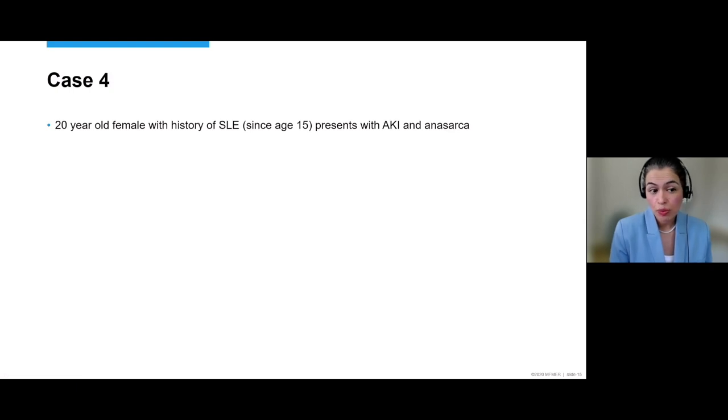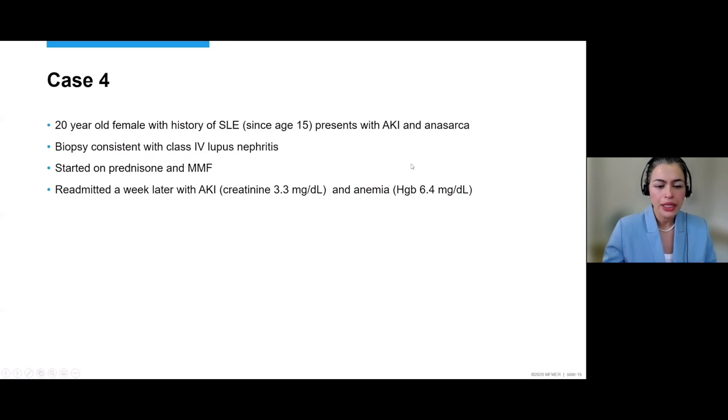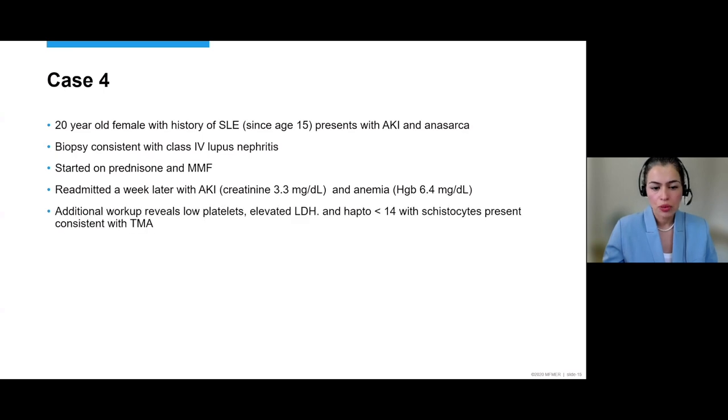She presented at age 20 with acute kidney injury and anasarca. A kidney biopsy showed class IV lupus nephritis, so she was started on prednisone and mycophenolate — standard therapy. Within a week of starting treatment, she was admitted to the hospital with AKI — creatinine 3.3, hemoglobin down to 6.4. Additional workup showed low platelets, elevated LDH, undetectable haptoglobin, and schistocytes — all consistent with thrombotic microangiopathy. She was started on plasma exchange. Her ADAMTS-13 came back normal, so TTP was ruled out and PLEX was stopped.